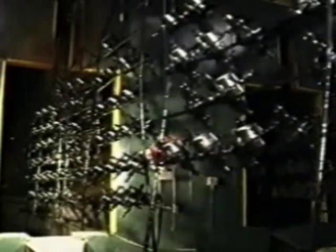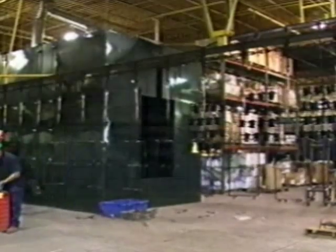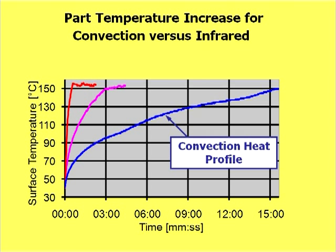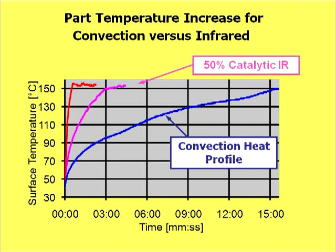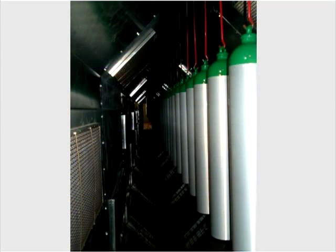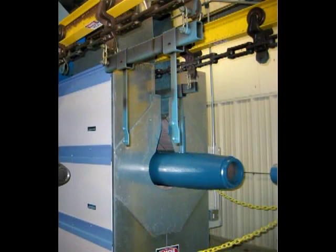Existing convection ovens are often prime candidates to add infrared heaters. Here, infrared heating is used to quickly heat parts up to temperature to create an infrared boost. These are recorded time and temperature graphs showing the positive effects of adding infrared heaters to a convection oven. Note that the time to raise the temperature of the part to a critical cure temperature is dramatically reduced by introducing catalytic IR as a boost to a convection oven. Once the cure temperature is reached by the IR, the convection oven will maintain the temperature at a reduced energy consumption level.